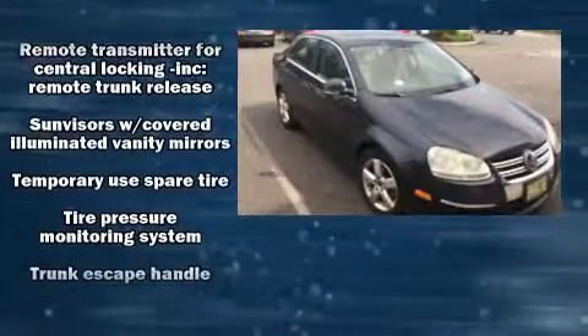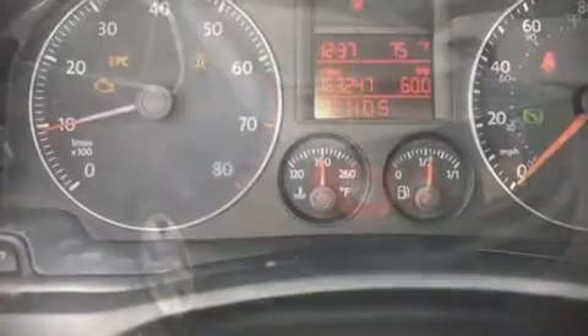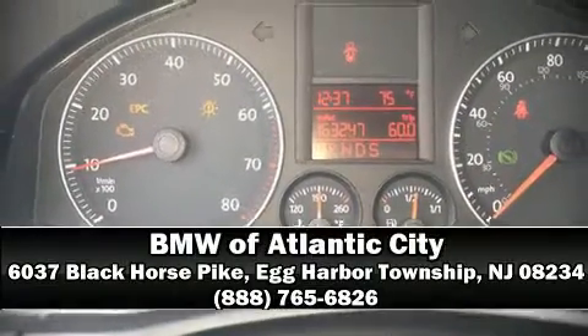Curtain airbags combined with standard stability control create a comprehensive safety network. Stop by our dealership or give us a call for more information.